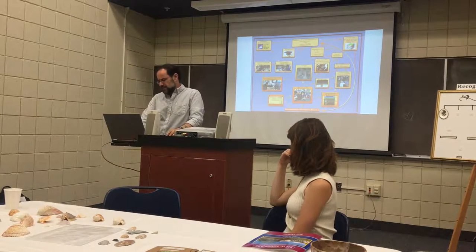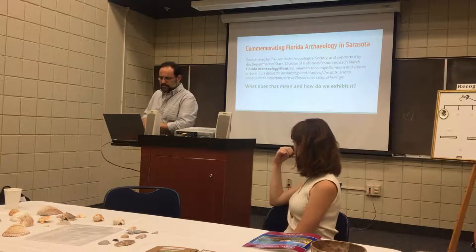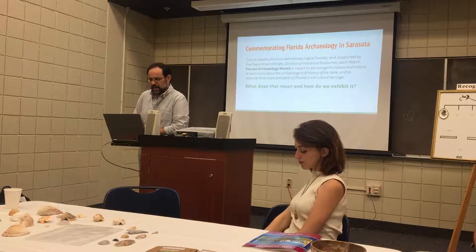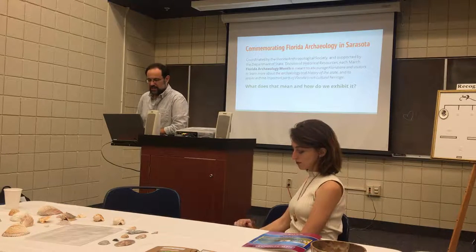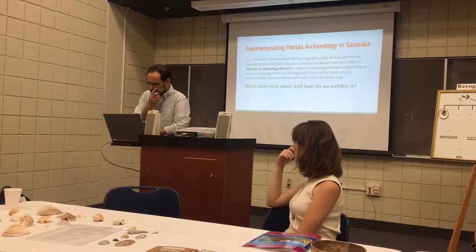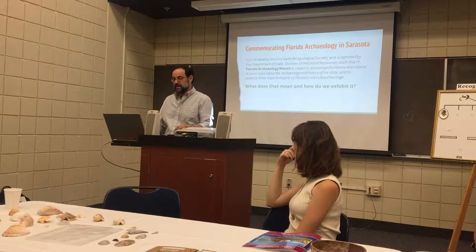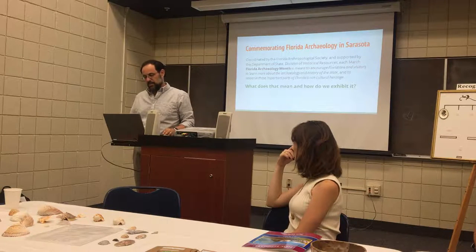And that's what I wanted to focus on this spring. Every year there's a Florida Archaeology Month coordinated by the Florida Anthropological Society and supported by the Department of State, specifically the division of historical resources. The goal is to encourage Floridians and visitors to learn more about the archaeology and history of the state and to preserve these important parts of Florida's rich cultural heritage.